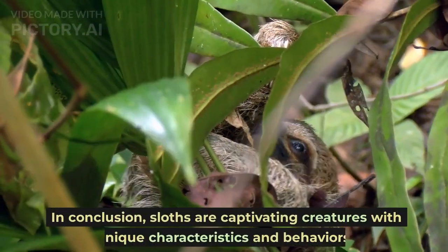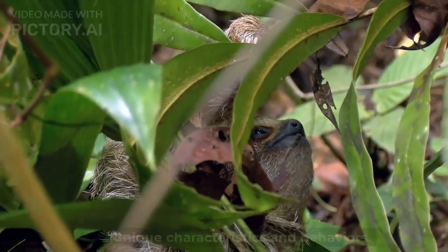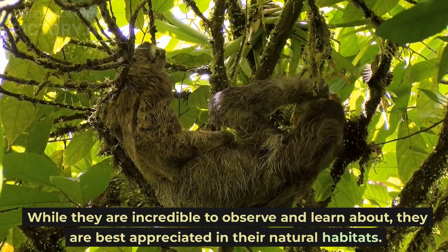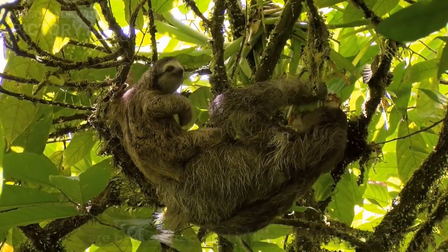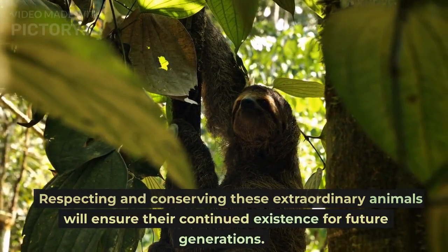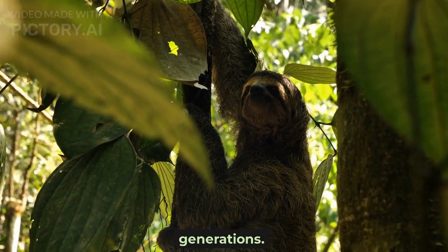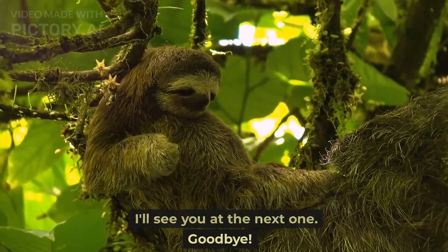In conclusion, sloths are captivating creatures with unique characteristics and behaviors. While they are incredible to observe and learn about, they are best appreciated in their natural habitats. Respecting and conserving these extraordinary animals will ensure their continued existence for future generations. That wraps up today's video. I'll see you at the next one. Goodbye.